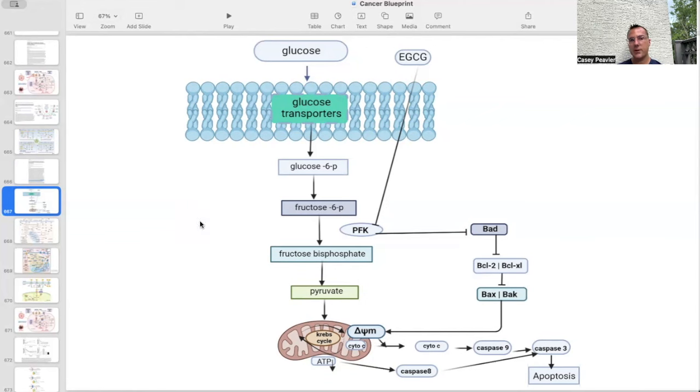We'll talk more about EGCG in a future micro series regarding glucose uptake and metabolism, but EGCG does affect glucose metabolism at multiple levels. In particular, this picture shows the blockade of the PFK enzyme — phosphofructokinase — which is responsible for converting fructose-6-phosphate to fructose bisphosphate, a key step in glycolysis. This will downstream affect the amount of available pyruvate, which can be converted to lactate, and will ultimately help with the process of apoptosis through caspase mechanisms.